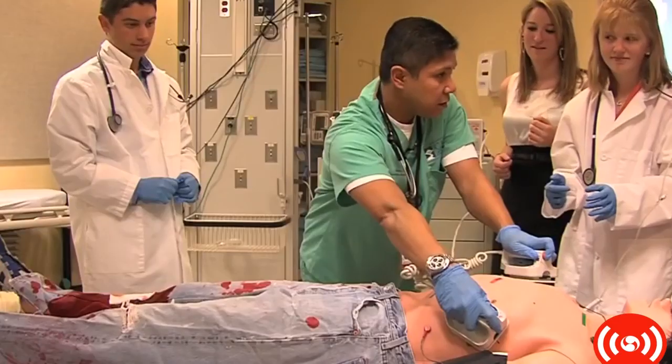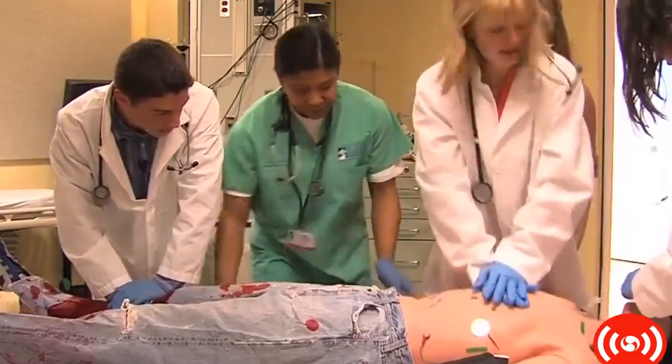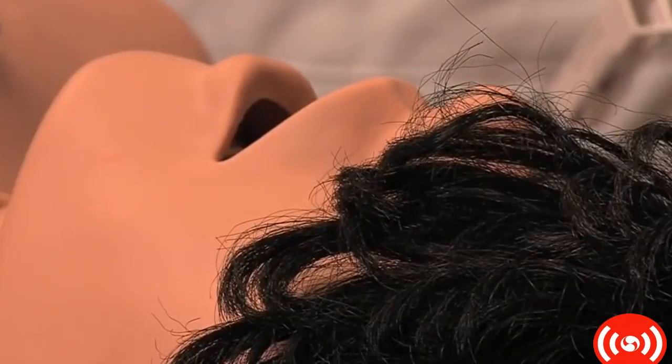Everybody clear? Shot given, continued compressions. I had no idea that they could actually simulate it with mannequins, instead of having to actually practice on real people.